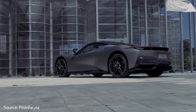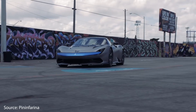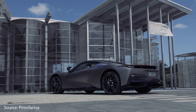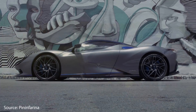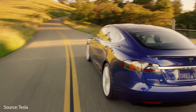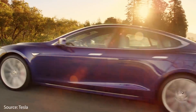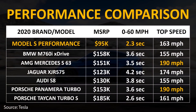Well, this $2.5 million supercar, the Pininfarina Battista, will go 0 to 60 in 1.9 seconds. But you'll be hard pressed to find a production vehicle that is quicker than the Tesla Model S Performance. And remember, this is a four-door sedan that can seat five people. When you do a performance comparison for other vehicles in the same class, the Model S has the lowest price and the lowest 0 to 60 time by far.